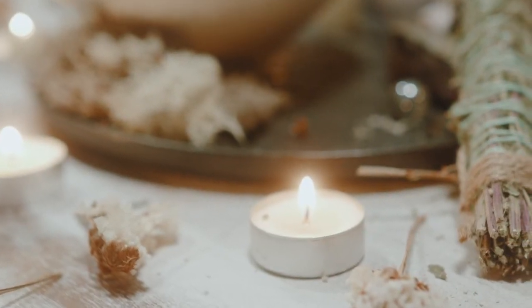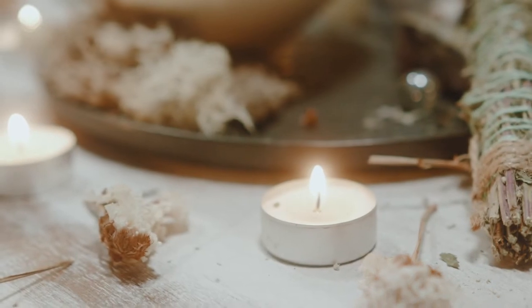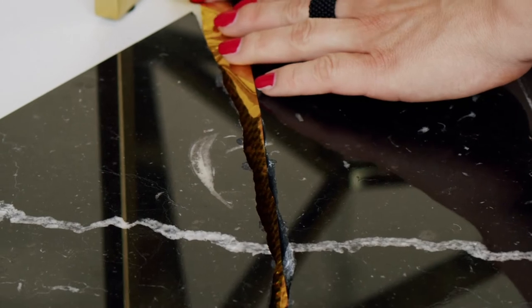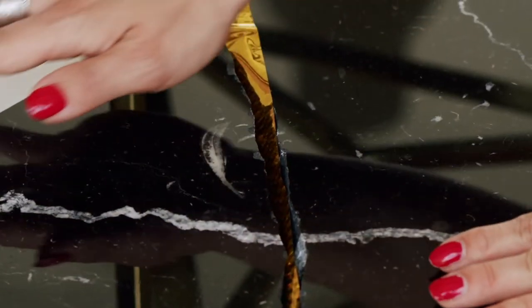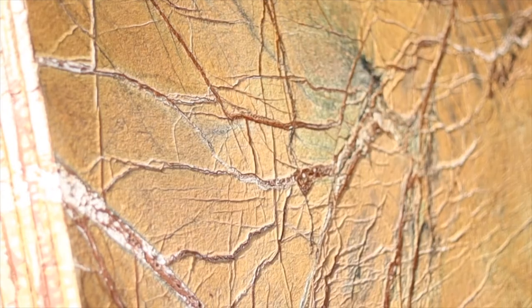Marble is also very easy to chip and break. Once chipped, it is not easy to fix. Italian marble is particularly prone to cracking. These issues can usually be seen after a few months of use and there is no satisfactory solution for them. As a result, the use of marble for dining tables and restaurant table tops is not preferred.